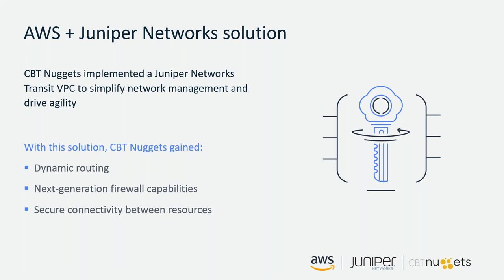We have a product that is very easy to use and enhances the learning experience for people. Being able to move from static to dynamic routing, throw more security in place, and divide up our environments quickly and effectively was huge — very big for us.